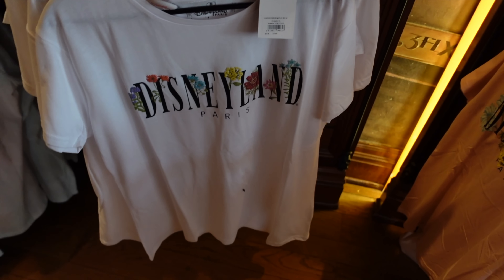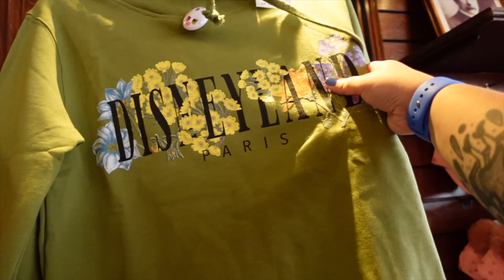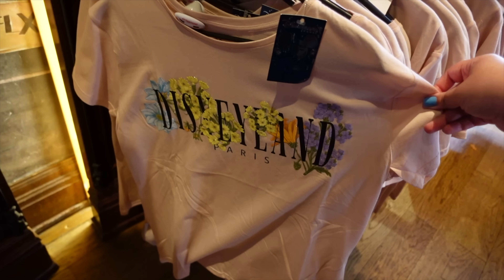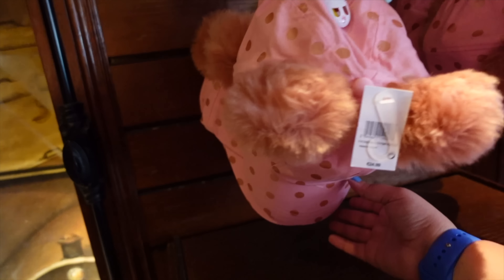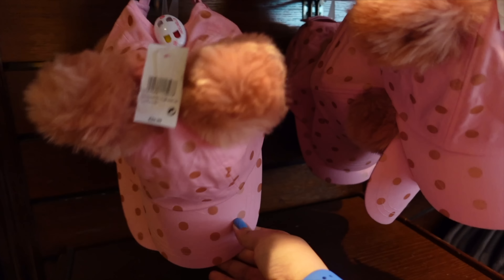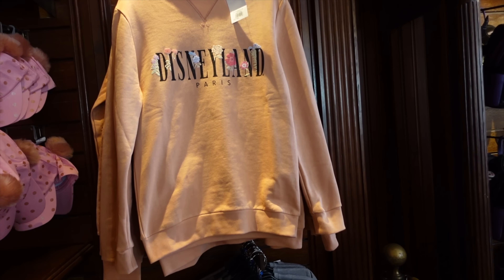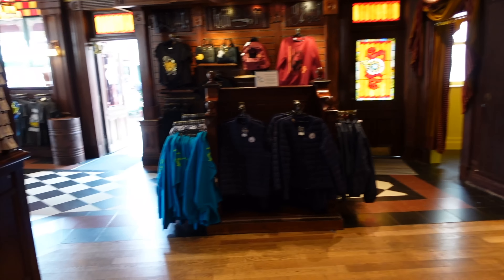Here we've got the floral Disneyland Paris range, which has been out for a while. Just 26 euros for this t-shirt. There's also a green hoodie up there — same logo, same design with nice flowers on it; that's printed rather than embroidered, at 45.99 euros for the hoodie. Or you can get a pink t-shirt for 25.99 euros in the same design but a different color. There are also these mini caps for 24.99 euros with pom-poms for the ears and polka dots — quite cute.